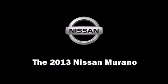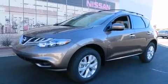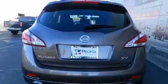You're going to love the 2013 Nissan Murano. Under the hood, you'll find a six-cylinder engine with more than 250 horsepower, providing a smooth and predictable driving experience.